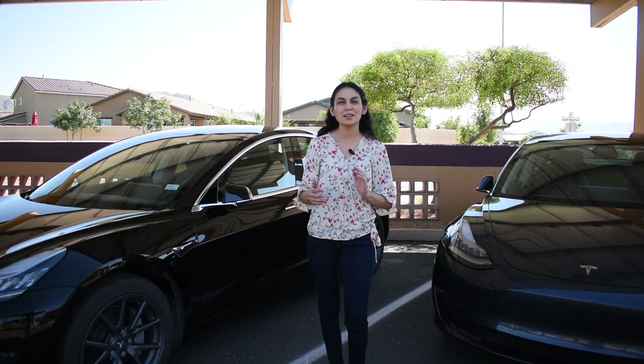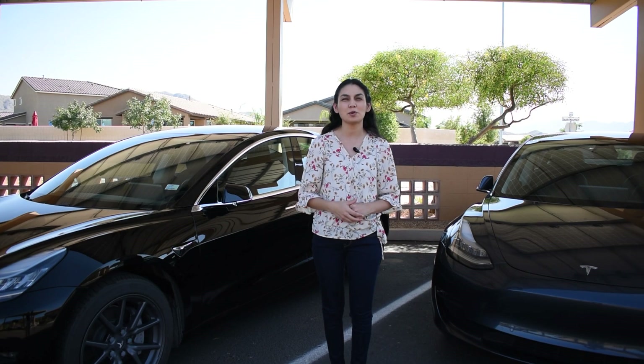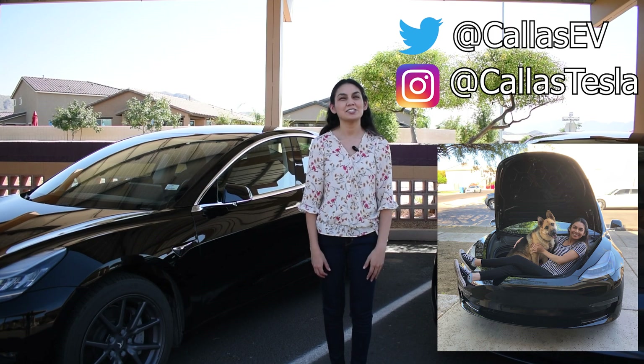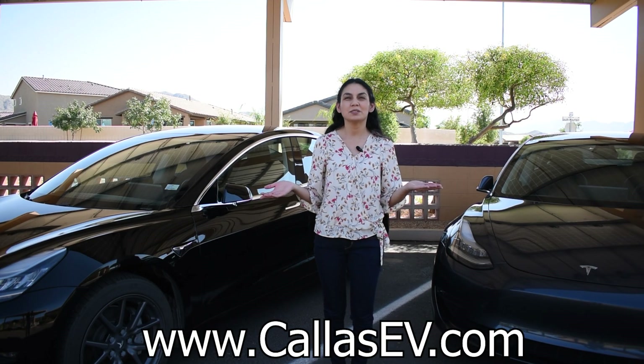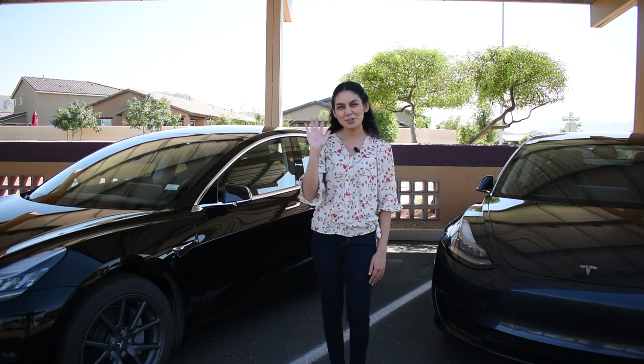That's all for today. If you're an EV owner, what has been your experience with battery degradation? If you're a future EV owner, what concerns do you have? Thanks for spending time with me today. Make sure to subscribe for more EV content and follow me on social media at Kaia's EV and Kaia's Tesla — Kaia's my dog. And check out my website at www.kaiasev.com. That's all for now, and happy charging!